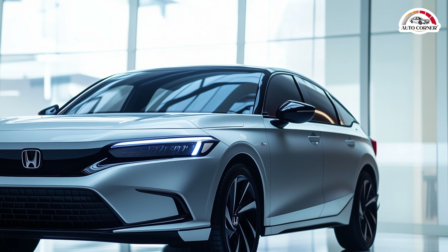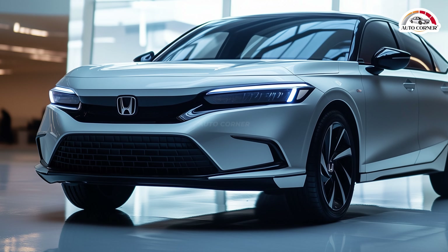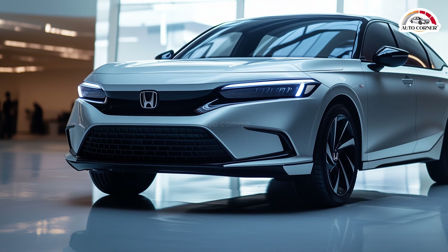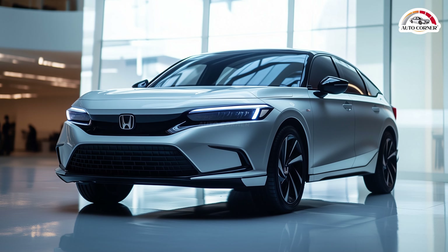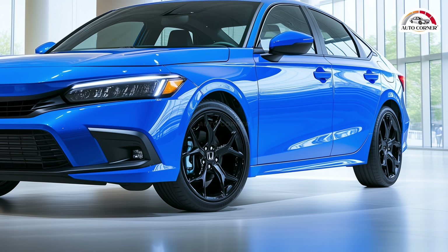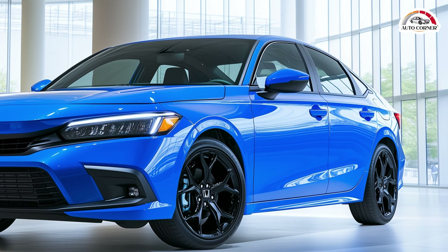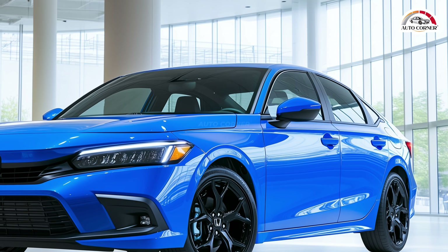For those looking for the best blend of features and efficiency, we recommend the Sport Hybrid Sedan or hatchback. The Civic Hybrid combines a 2.0-liter four-cylinder engine with two electric motors, producing a total of 200 horsepower, promising a smooth and quick driving experience much like the popular Accord Hybrid.